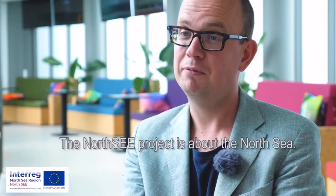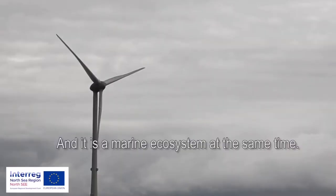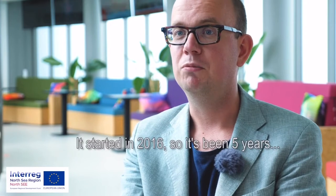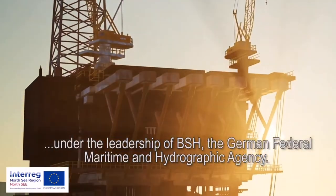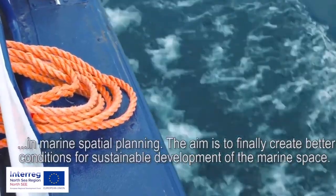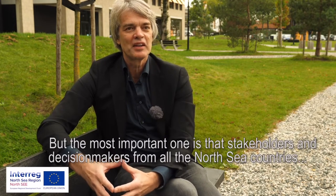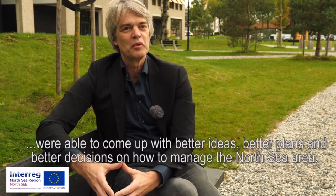The North Sea Project is about the North Sea — it's a hugely busy environment with lots of maritime activities happening, and it's a marine ecosystem at the same time. So you have to manage it really well, both the maritime activities and the marine ecosystem, and that's what the North Sea Project is all about. It started in 2016 under the leadership of BSH, the German Federal Maritime and Hydrographic Agency, and the University of Oldenburg in Germany. The most important result is that stakeholders and decision makers from all the North Sea countries were able to come up with better ideas, better plans and better decisions on how to manage the North Sea area.